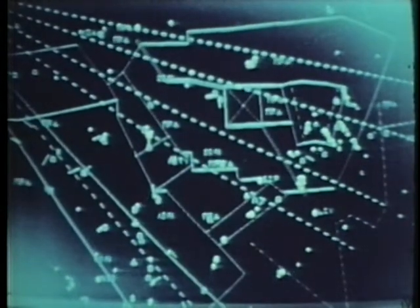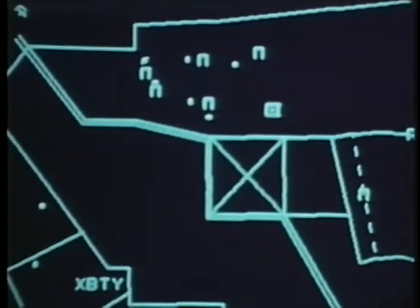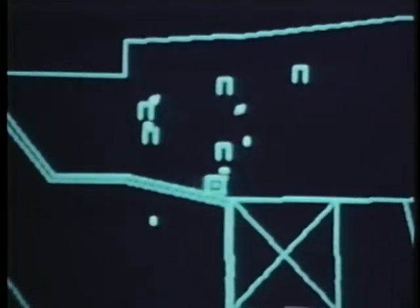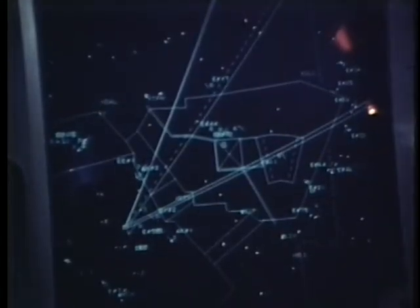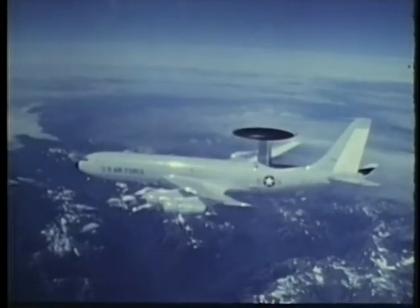At 250 miles, the E-3A can spot fighters at low altitudes, regardless of terrain or weather. The E-3A incorporates a tactical air control system to monitor and direct encounters with enemy aircraft. Computer display screens indicate detailed information on the progress of all aircraft to provide the mission controllers with a display of battle conditions. More flexible than land-based radars, the E-3A greatly improves the capability to manage an airspace.